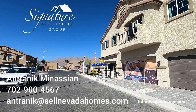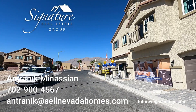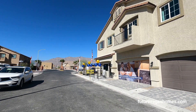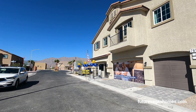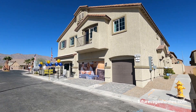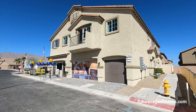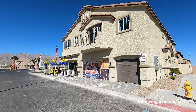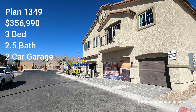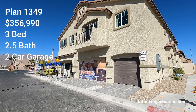Hello everybody, it's Antronique from Signature Real Estate Group and today we're going to be looking at DR Horton Townhomes. This community is called Juno Point. What we're looking at is a triplex and they have three different models here. The model we're going to be looking at today is the 1349, which is an out-the-door price of $356,990.